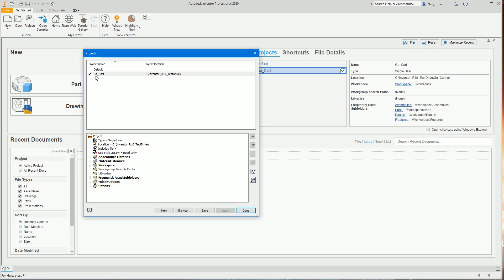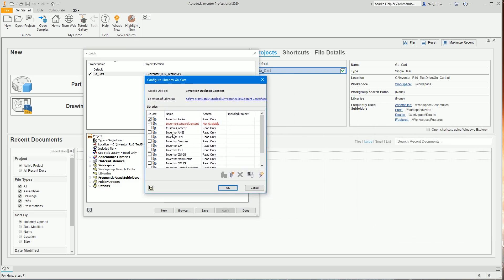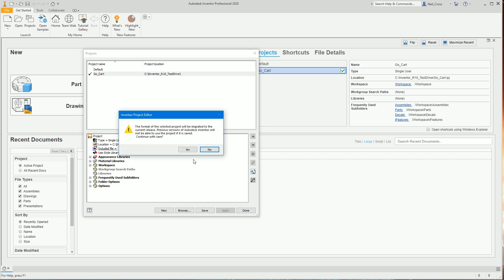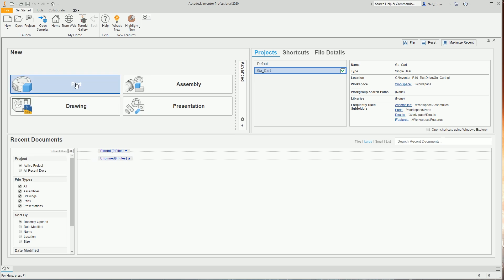Click the Browse button, navigate to the C drive, find the 'Inventor R10 Test Drive' folder we just unzipped, and double-click 'gocart.ipj.' Project files are Inventor's way of saying all the files we're working on are under this subfolder. Tick it as the active project. On the right, click 'Configure Content Center Libraries' and make sure all the Inventor ISO and other standard libraries are ticked — that tells Inventor to include those libraries when placing nuts and bolts. Save the project and click Yes to migrate it.